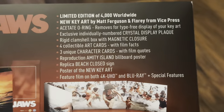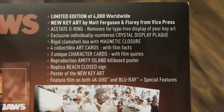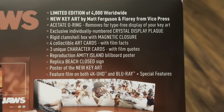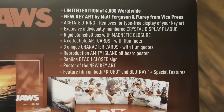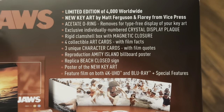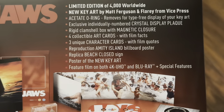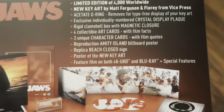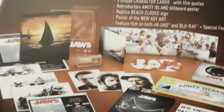So this is what you get inside: new key art by Matt Ferguson and Flory, exclusive individually numbered crystal display plaque, a rigid clamshell box with magnetic closure, four collectible art cards with film facts, three unique character cards with film quotes, a reproduction of the Amity Island billboard poster, a replica beach closed sign, a poster of the new art, and the feature film on both 4K UHD and 1080p Blu-ray with special features.